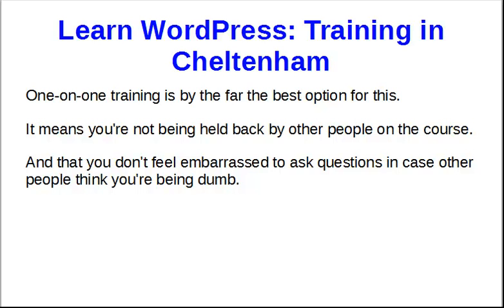So one-on-one training gets over all that, because you are straight there with the tutor, and they can see whether you know it or not. You can tell them, there's no embarrassment, there's nothing else. It's just all sorted precisely to what you need to know.